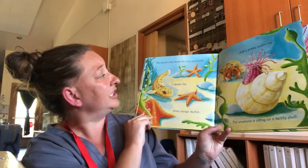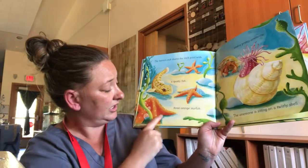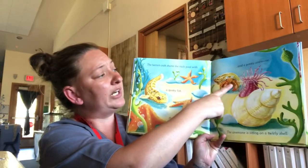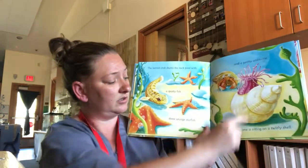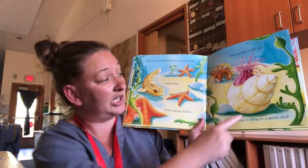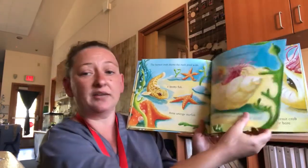The hermit crab shares the rock pool with a spotty fish, an orange starfish, and a pretty anemone. The anemone is sitting on a twirly shell — this one right here. And we might have some in our classroom.